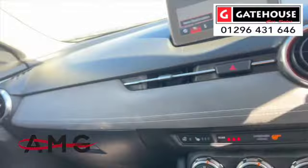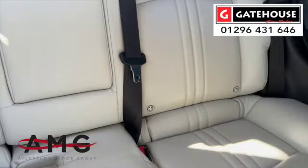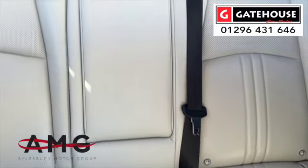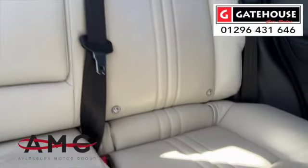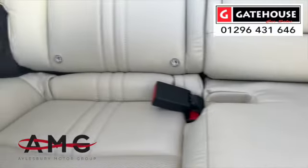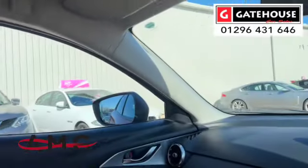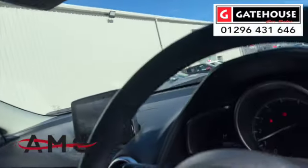There are USB sockets down there as well, climate control, and DAB radio. Looking to the rear of this car, we've got three seat belts across the rear making it a five-seater. You've also got ISOFIX points for children on both the right-hand and left-hand rear seats, and as mentioned, privacy glass on the rear windows.